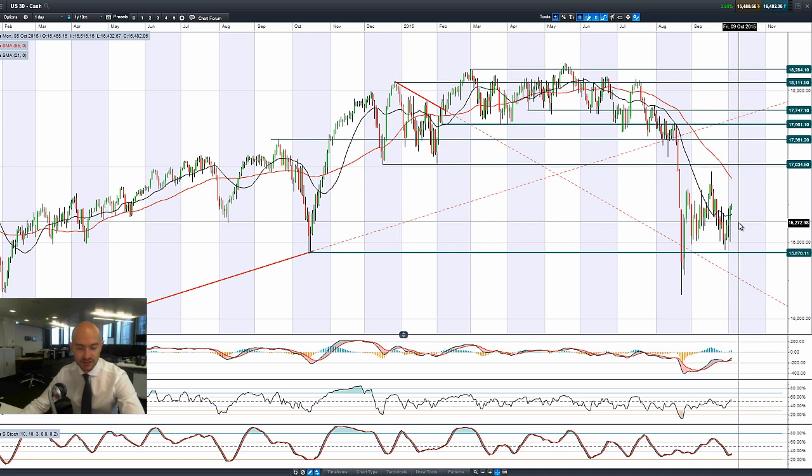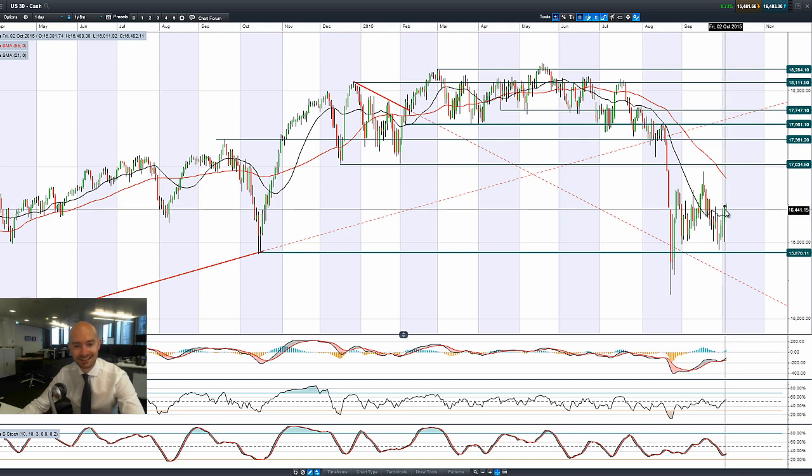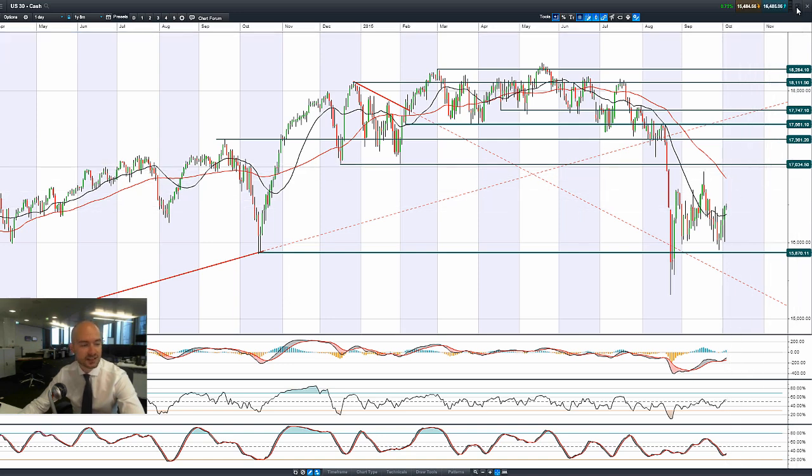We've actually seen broad rallies across many markets, apart from the US dollar which took a back seat, with gold surging a lot higher. As you can see, there was a very strong candle on Friday — we were down much lower to finish at the top end of the range. This morning the US market doesn't know exactly what to do, but we are above the 21-period SMA, a long way from potential resistance at 17,000 and change, which is currently where we sit on this market.